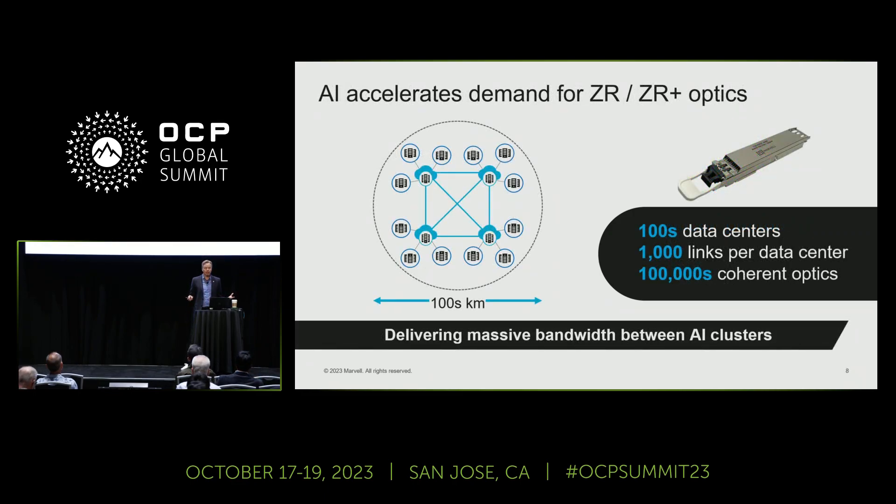How does AI play into this? We're not suggesting connecting GPUs with ZR optics directly, but more AI clusters means more data centers, more upgrades, and more locations. As you may have heard in other talks this morning, these are very power-hungry deployments, so you need more locations — which means in aggregate, hundreds of thousands of ZR links that need to be deployed. This massive bandwidth cannot be delivered with traditional DWDM optics.